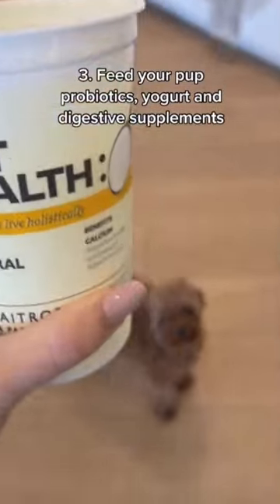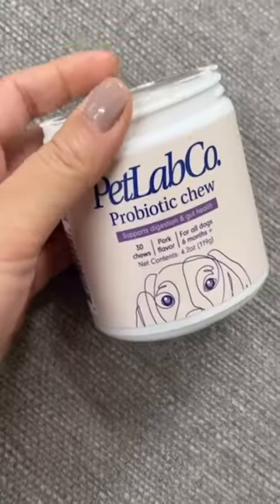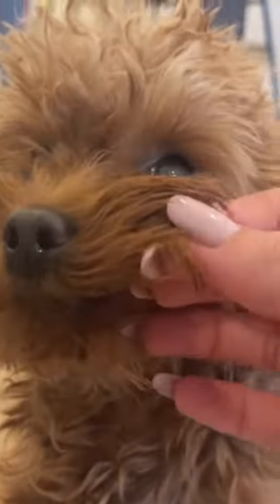And three, feed your pup probiotics, yogurt and digestive supplements. Probiotics, yogurts and digestive supplements are designed to facilitate healthy digestion to reduce the risk of gas and protect the gastrointestinal tract. Follow us for more essential dog health and supplement advice.